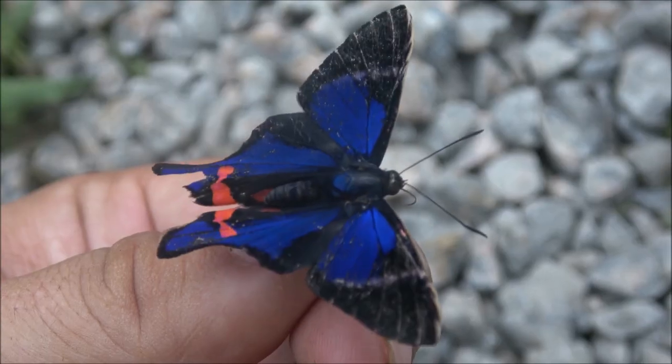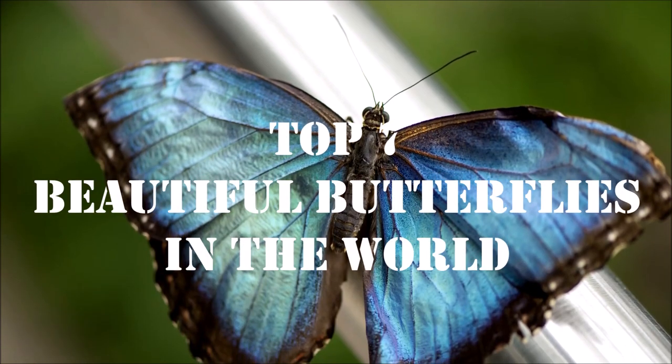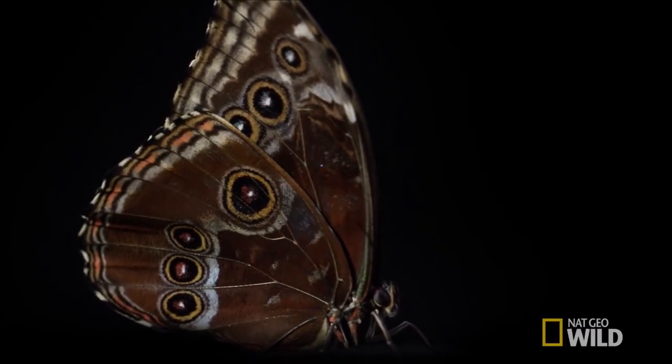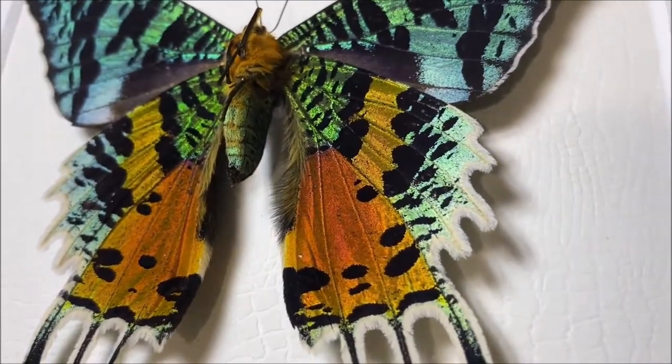Hi everyone, welcome to Top 7 YouTube channel. Today we are going to talk about top 7 beautiful butterflies in the world. Don't forget to subscribe and click the bell button. Let's start.